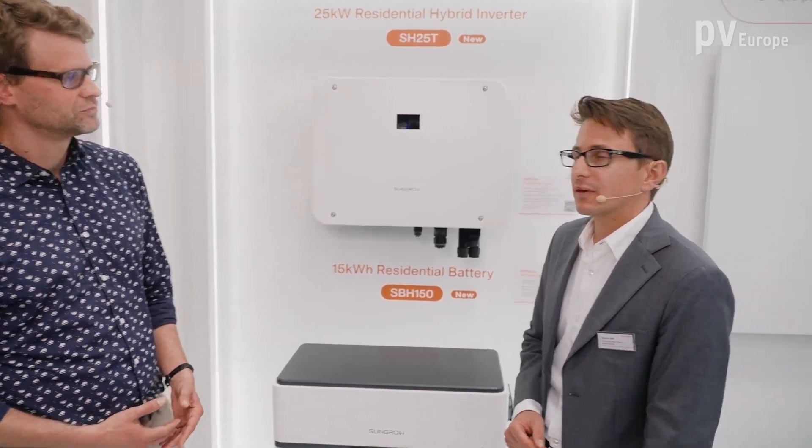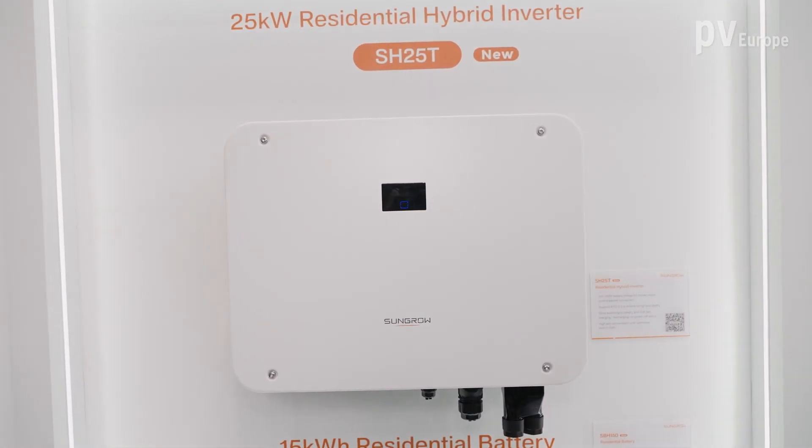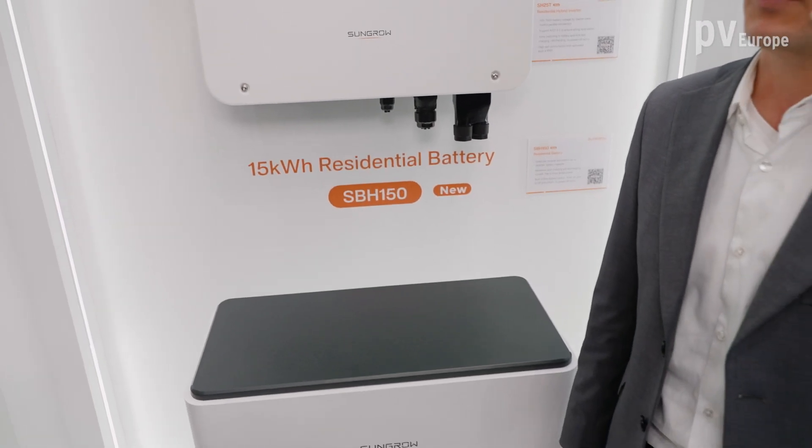Welcome very much to our booth. This year we show new devices. First of all, we present optimizers which can give real-time information about the production of energy. We also present the new hybrid system with higher power classes, and we also show a new class of AC charger — 22 kilowatts.